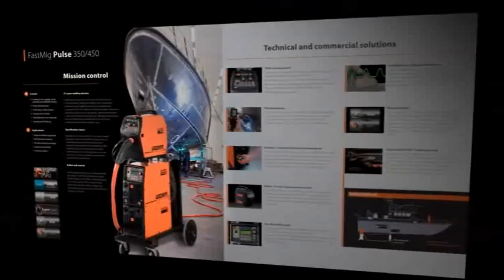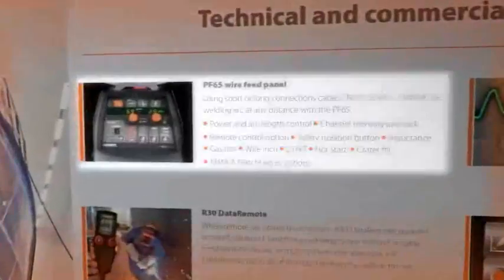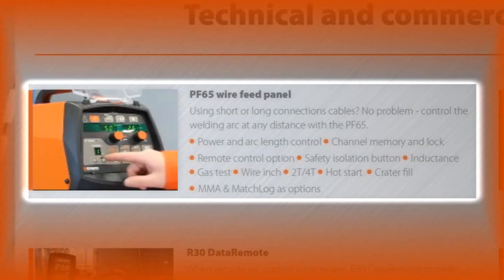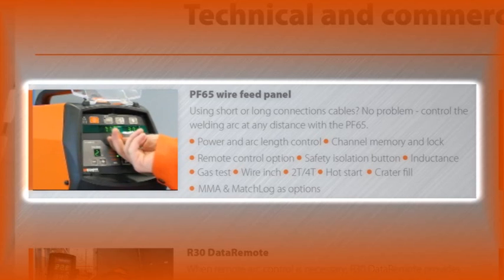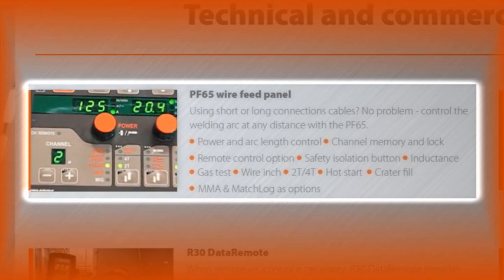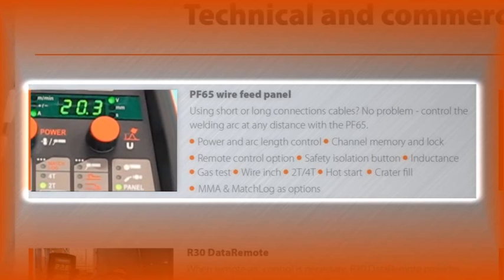Let's take a closer look at some features and benefits of FastMig Pulse. Are you using short or long interconnecting cables between the power source and wire feeding unit? With the PF65 function panel, you control the welding arc at any distance. PF65 provides essential control functions and a large, clear parameter display for easy and accurate process control.